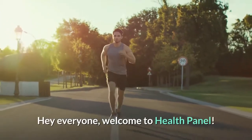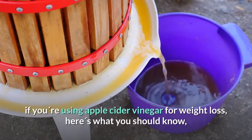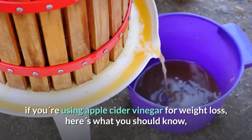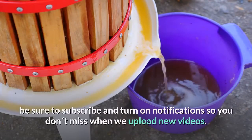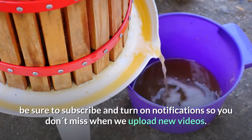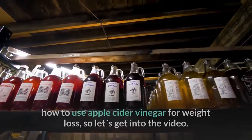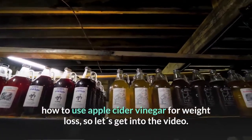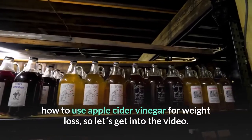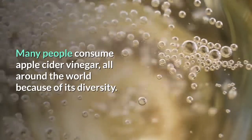Hey everyone, welcome to Health Panel. Today we're going to go over what you should know if you're using apple cider vinegar for weight loss. Many people consume apple cider vinegar all around the world because of its diversity.